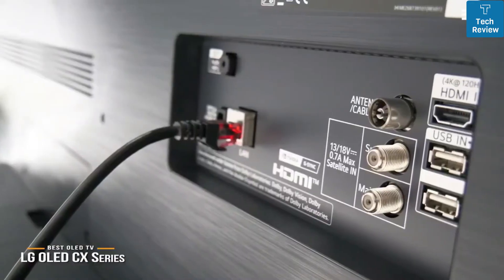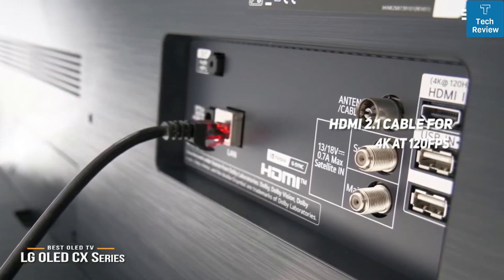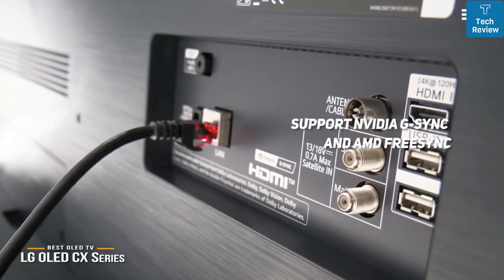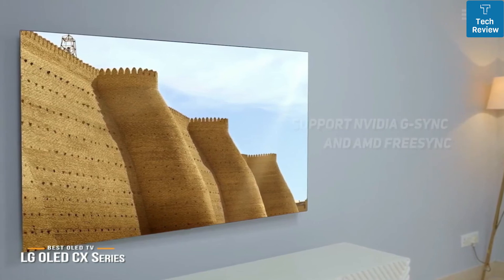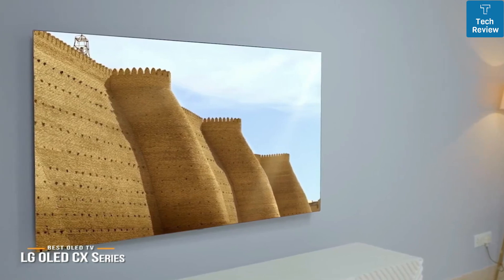For gamers, the CX includes the latest HDMI 2.1 standard and can handle 4K at 120 frames per second, support enhanced audio return, variable refresh rate, and automatic low latency mode. It also supports Nvidia G-Sync and AMD FreeSync. The LG OLED CX Series 65-inch TV gives you everything you could want in picture quality and great gaming specs, making it a great choice for anyone who loves both movies and amazing gameplay and is willing to invest in a top-notch OLED TV.